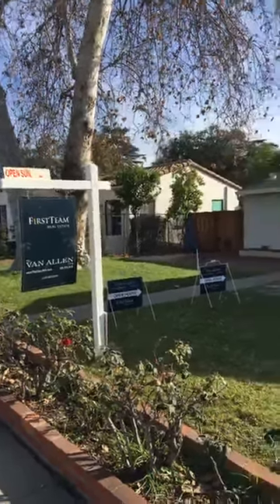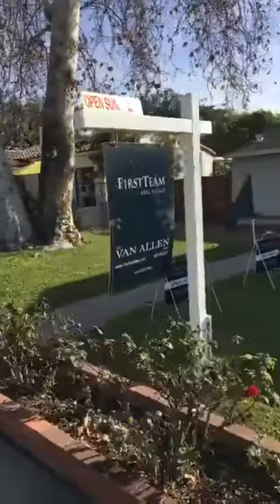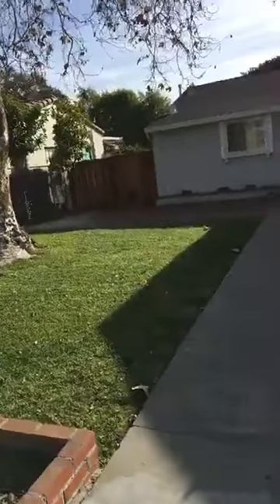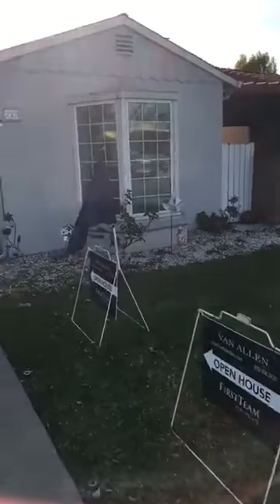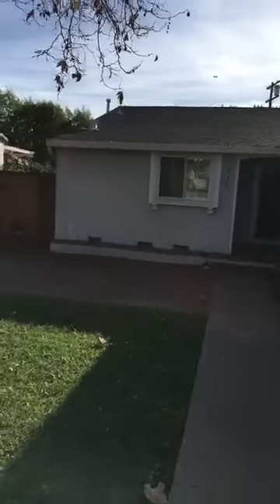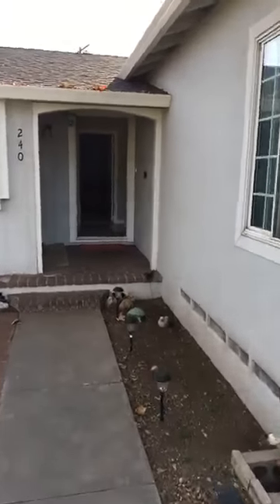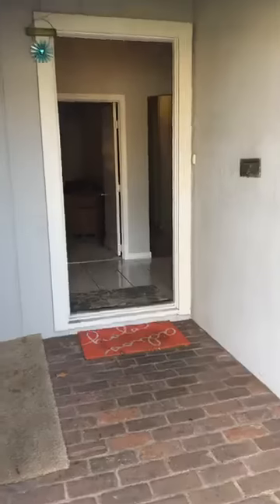Hey, this is Fred Van Allen, First Team Real Estate Christie's, and I have a great open house here in historic Lincoln Park. Come on to California — this is a great house priced at $524,999. Big front house with a studio in back, and it still has a two-car garage, alley access, dog run, sitting area, and barbecue area. Cute cute place — new central air conditioning. Let's have a walk inside and see what it looks like.